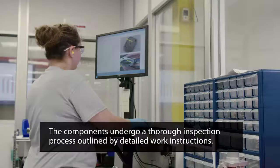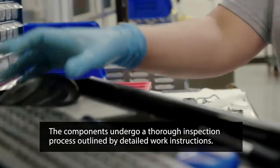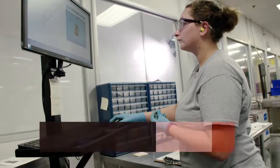After being cleaned, the components undergo a thorough inspection process that is outlined by detailed work instructions. These work instructions guarantee each component is fully inspected and that all critical areas are given special attention.